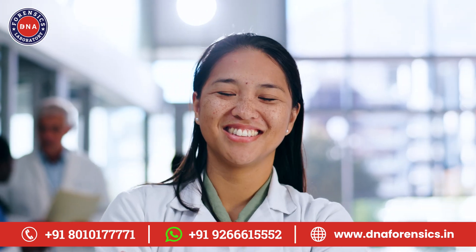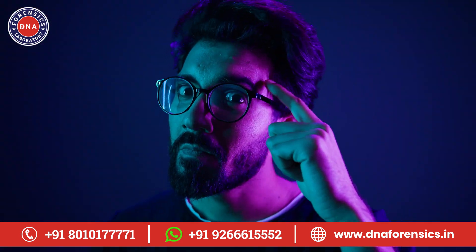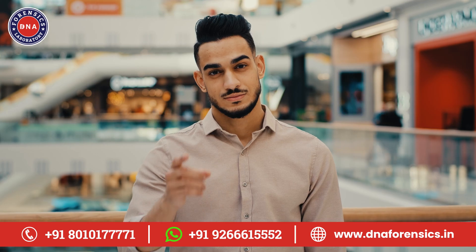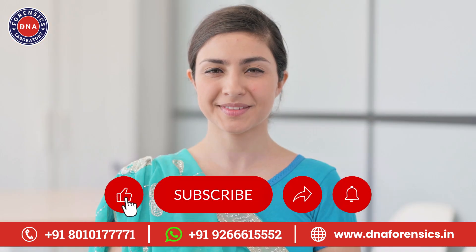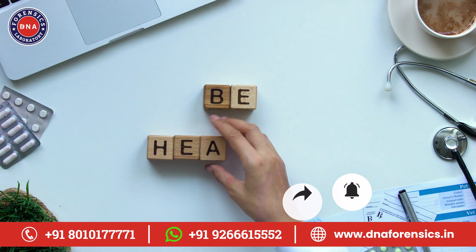So there you have it, folks. DNA wellness tests — a powerful tool in your health arsenal. Remember, your genes aren't your destiny. They're just information. What you do with that information is up to you. If you're interested in learning more, check out the links in the description. And don't forget to like this video and subscribe to our channel for more health insights. Until next time, here's to your health.